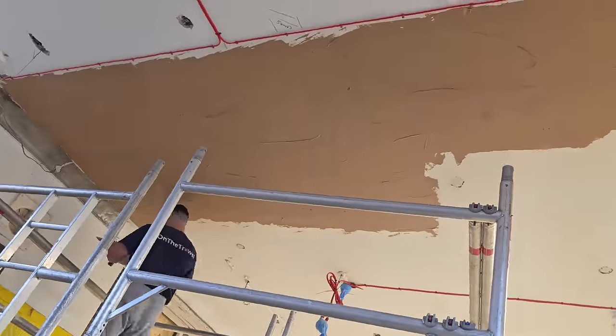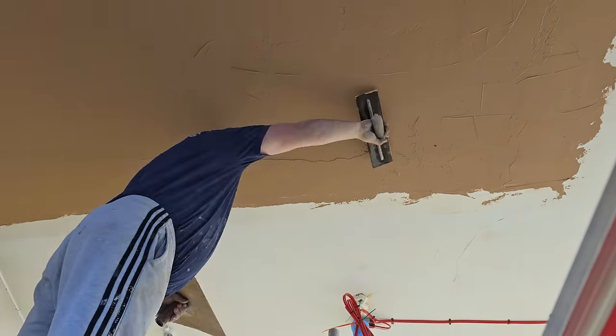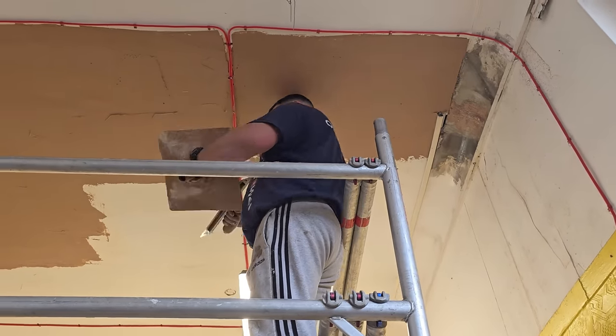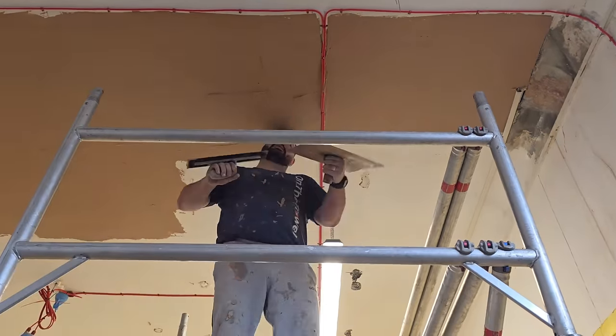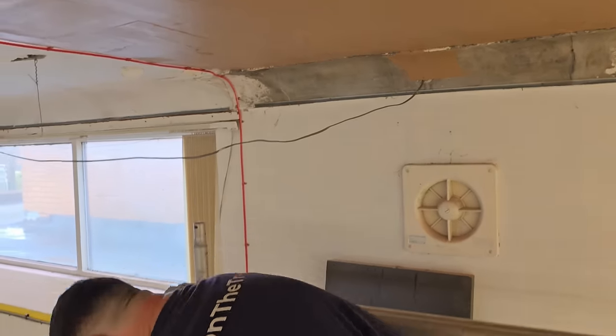When you're patching, you never want to leave a big ridge where you're joining into the old plaster. I've taken time to feather the first coat in and then I'm going to feather the second coat in now. When I come to trowel up I'm not going to try and fight to get the plaster flat - it'll already be feathered in, I just need to wet it.